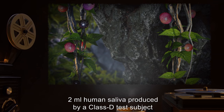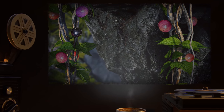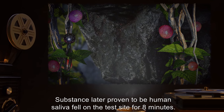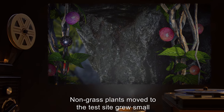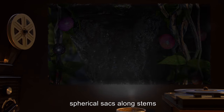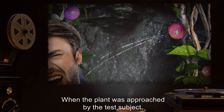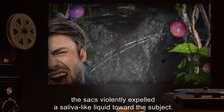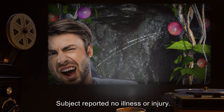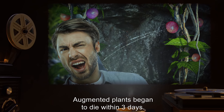Input: 2 milliliters of human saliva produced by a Class-D test subject. Result: Substance later proven to be human saliva fell on the test site for 8 minutes. Non-grass plants moved to the test site grew small, 2–5 cm, spherical sacs along stems or thin branches. When the plant was approached by the test subject, the sacs violently expelled a saliva-like liquid towards the subject. Subject reported no illness or injury. Augmented plants began to die within 3 days.